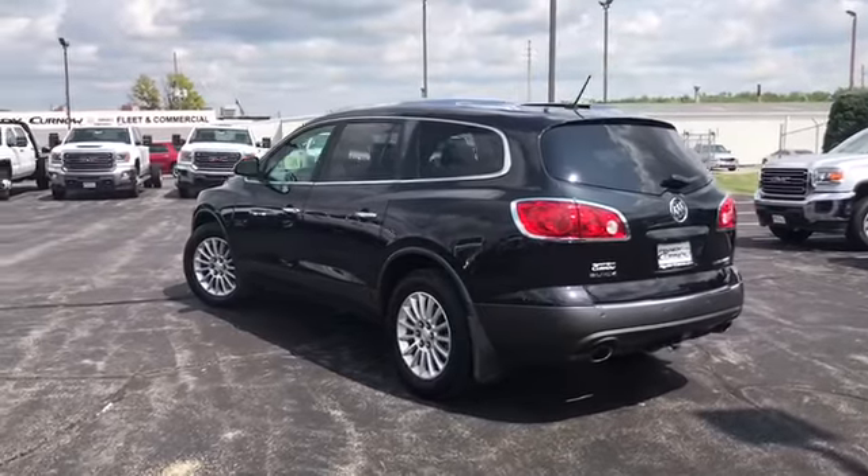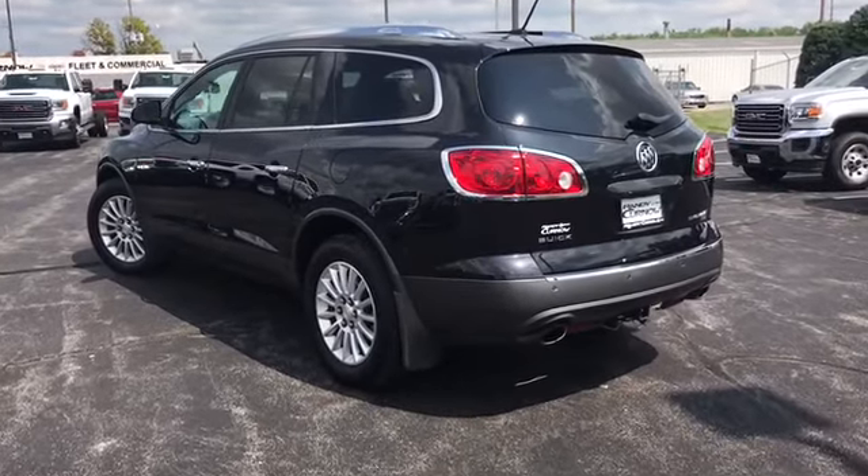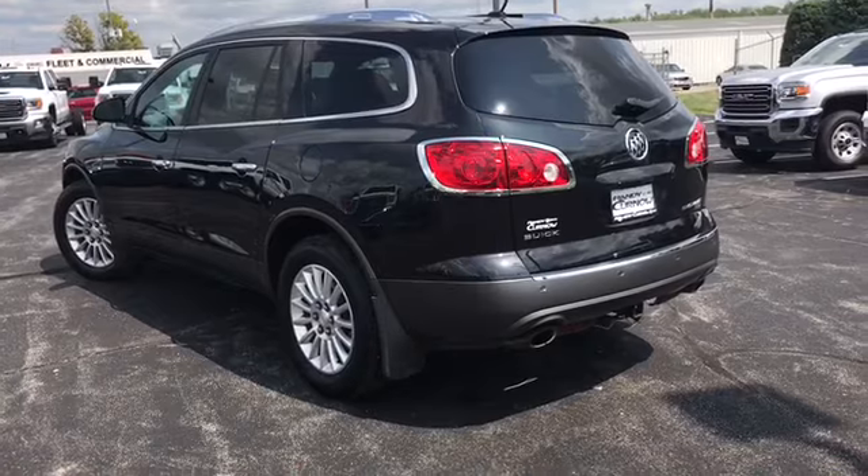We do these walk-around videos so you get a better idea of the condition and options on a vehicle than you would with traditional still photos. Now let's take a look inside.